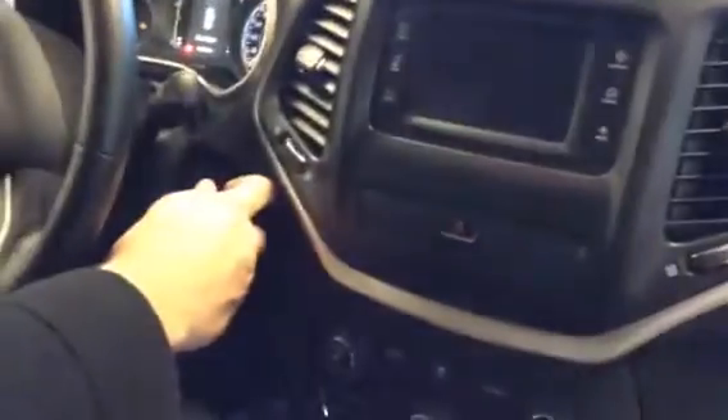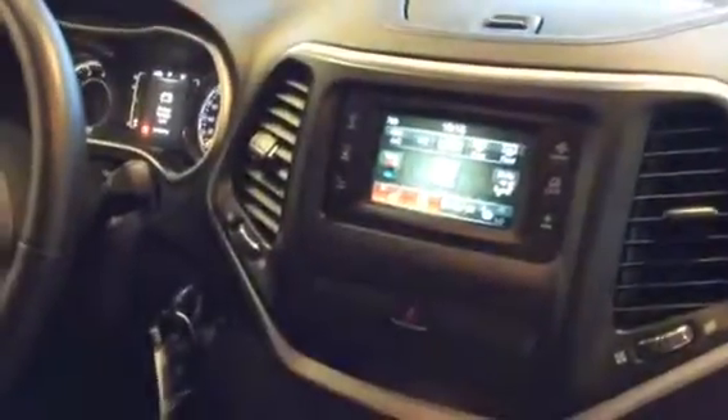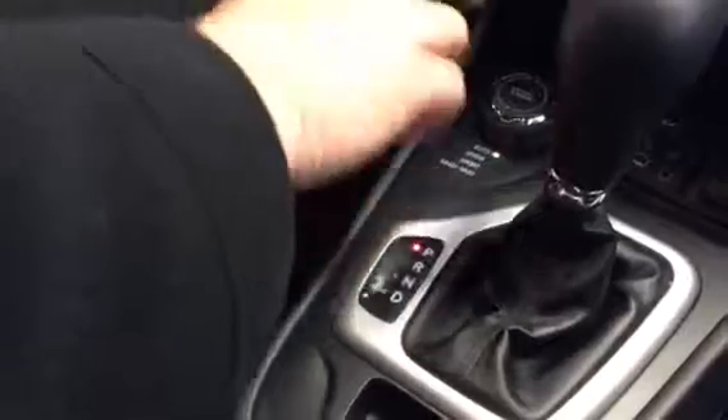With the climate controls you can see it has the heated seats and heated steering wheel. The Bluetooth has mics on the rearview mirror. It also has terrain select, so you have automatic, snow, sport mode, sand and mud. The SD and USB input is loaded right up. I think it's going to be an awesome fit for you.